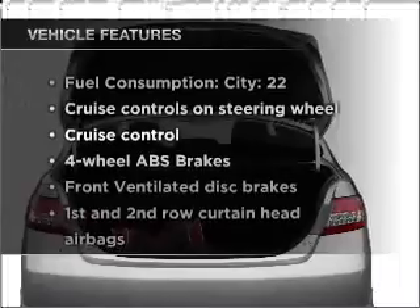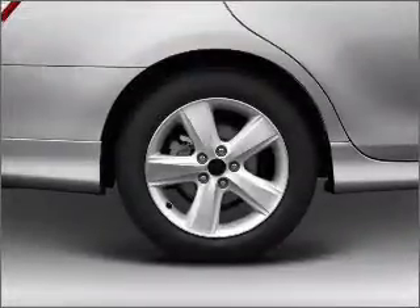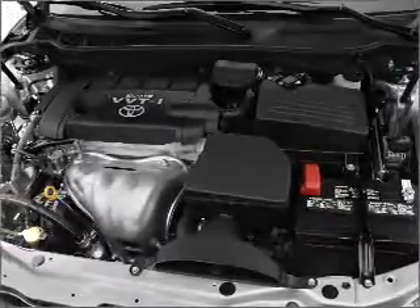Enjoy these notable features that are included in this vehicle: air conditioning, power windows, power steering, cruise control, power mirrors, an alarm system, and an AM-FM stereo with a CD player.